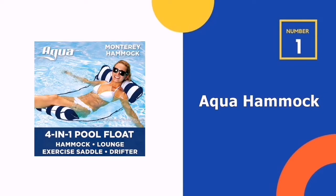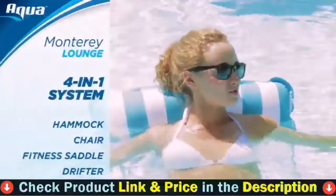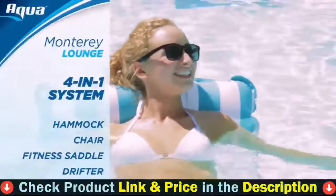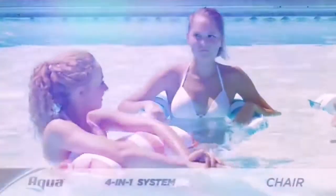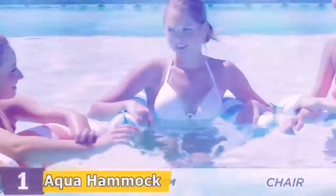Our number one choice is the Aqua Hammock Inflatable Pool Float. If there's one thing to take seriously, it's leisure time. That's why the Aqua Leisure 4-in-1 Inflatable Monterey Hammock Pool Float Chair is here — make sure you maximize your relaxation at the beach, the pool, the lake, or river.